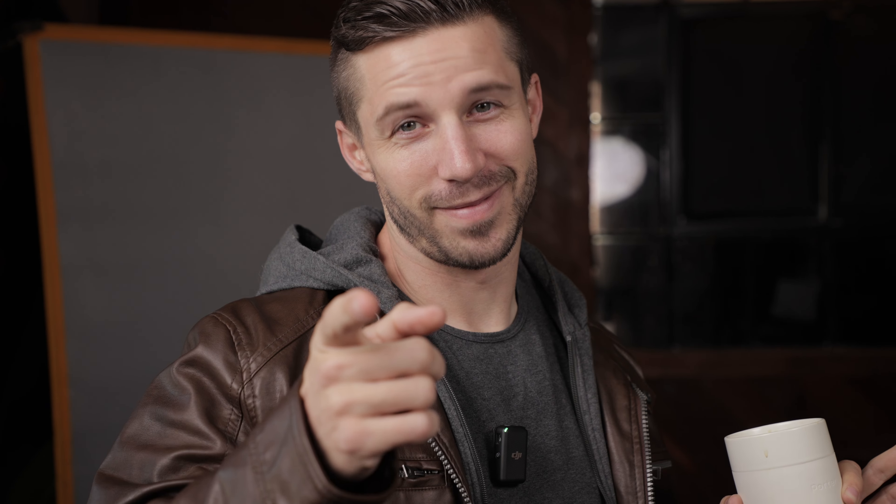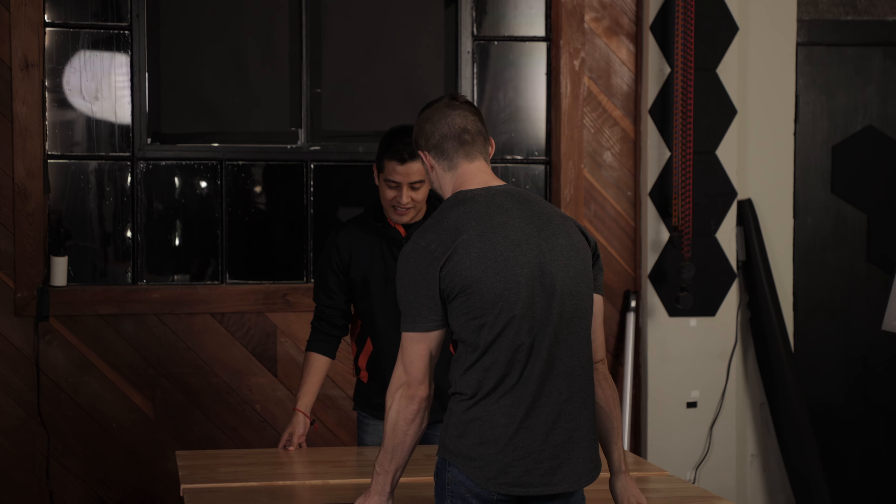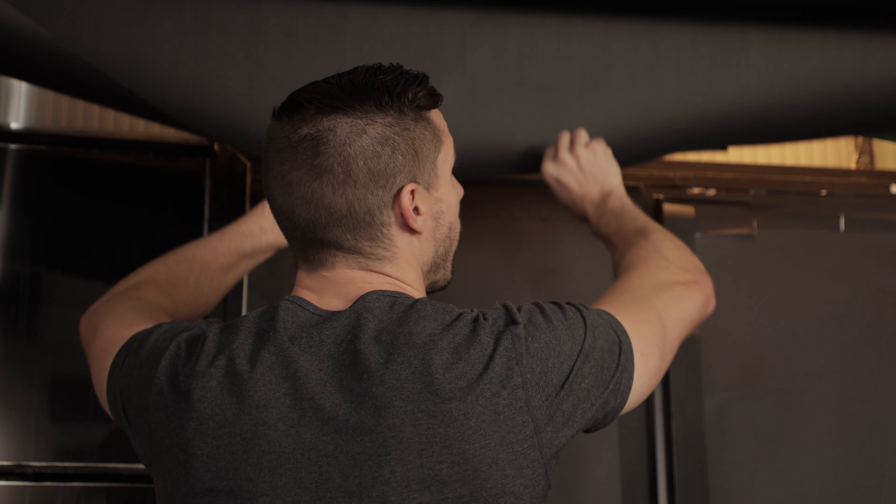Luckily, I have a little secret. I film a lot. I don't know — that wasn't a secret.